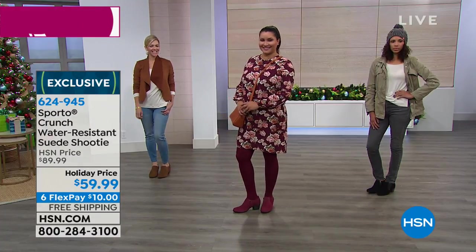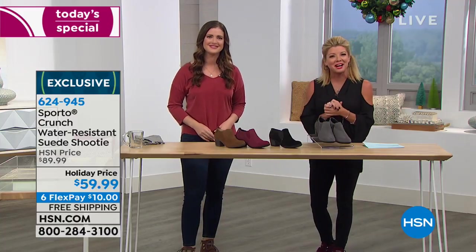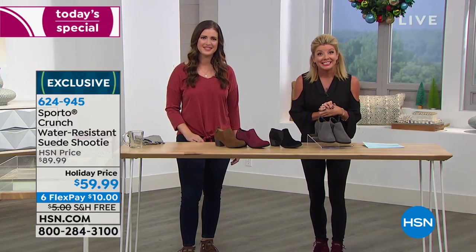It really works — really going to keep your feet warm and dry and you're going to look great while it's happening. We have Leslie from Arizona joining us. Leslie, you ordered the today's special in the gray — so excited for you. Welcome, you're live on the air with Ashley and Lynn. Hi, Leslie.